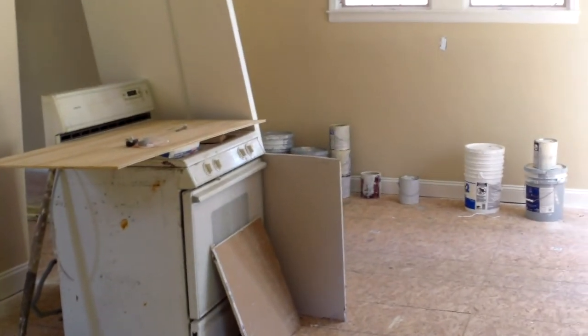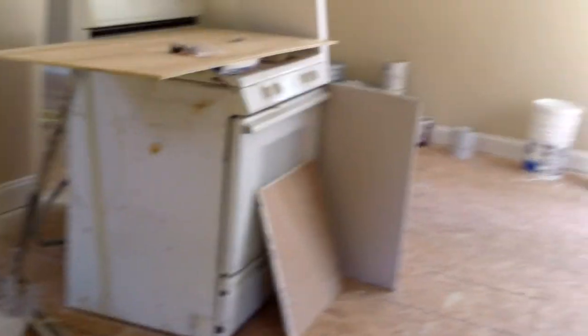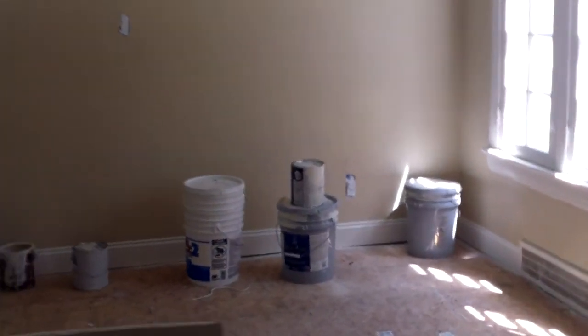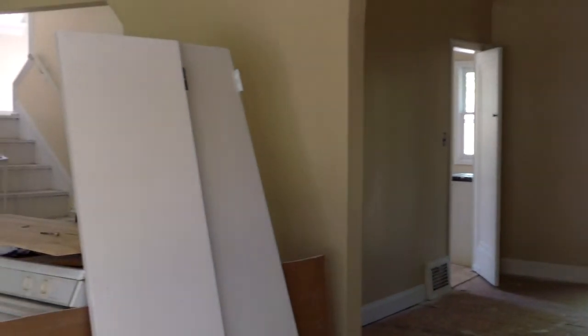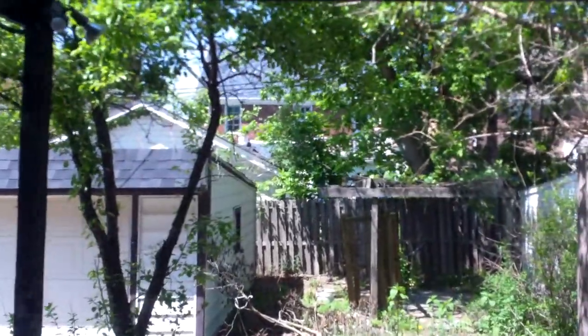Here in the home we have repaired drywall, new paint, and new electrical. We just need to do the flooring throughout most of the home, and we need to get this property landscaped.